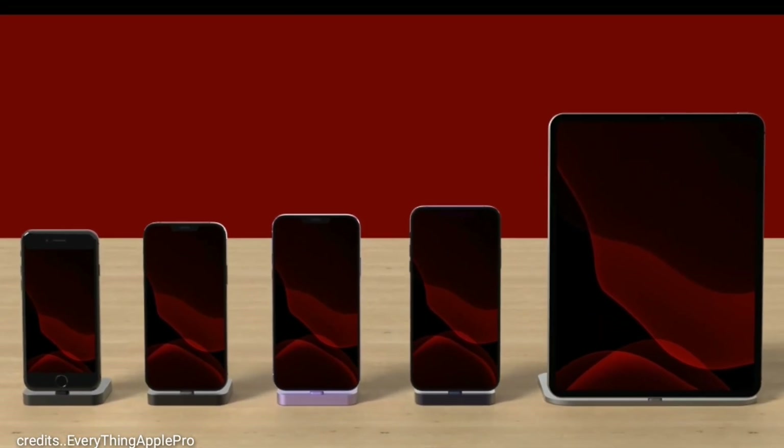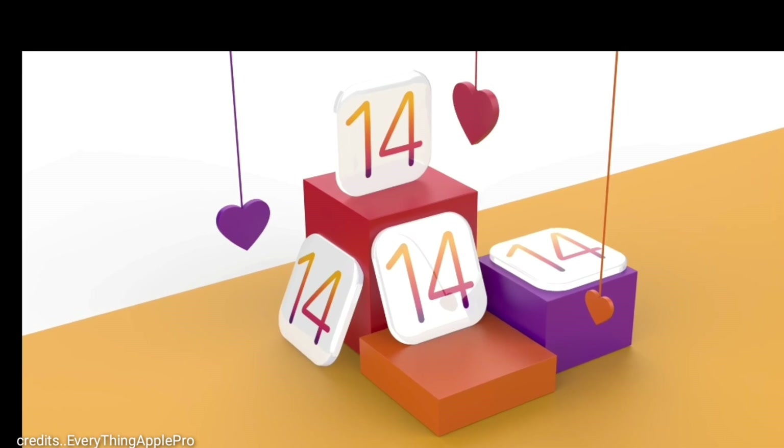With iPhone 9 and the 2020 iPad Pro, Apple will also launch their new Apple TV and AirTags.